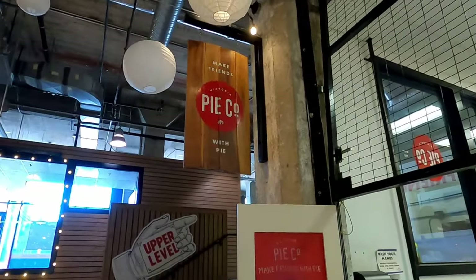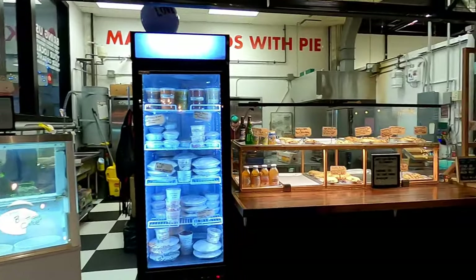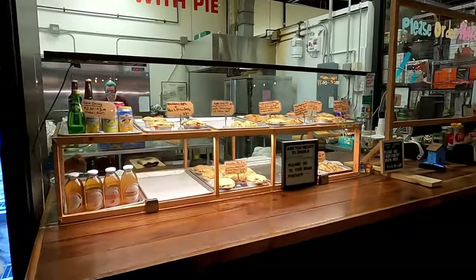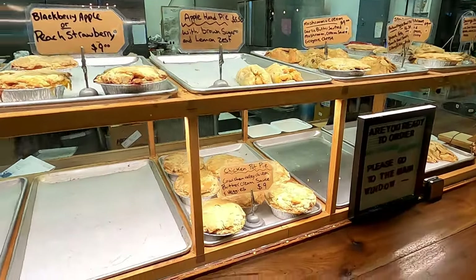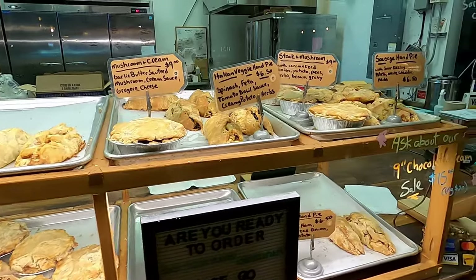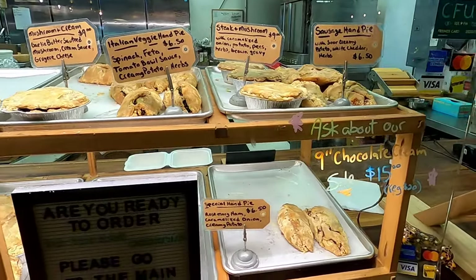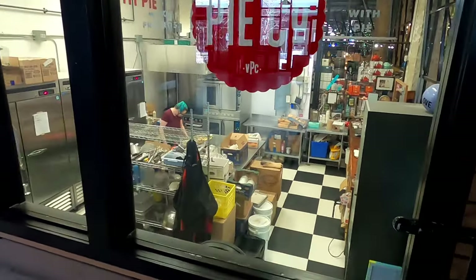I started at Victoria Pie Co which specializes in baking sweet and savory pastries from local ingredients. Everything in the display case looked mouth-watering. It features an open kitchen so you can see how the food is prepared if you want.